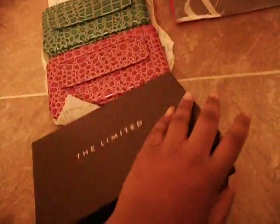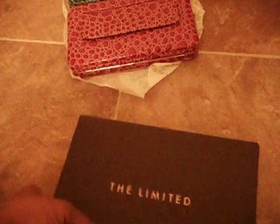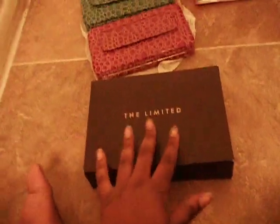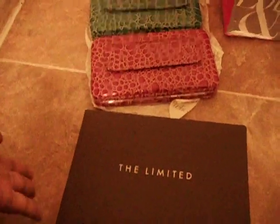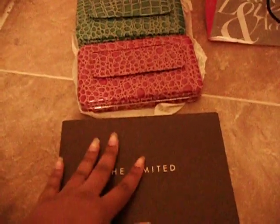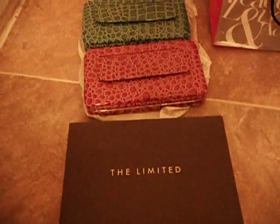This is so perfect — the wallet fits right in there and you just close it like this. It kind of makes me want to use these boxes to store my wallets in my closet to keep them looking nice, with a little picture on the front to tell me which wallet is which. If you guys want a little box for gifting a wallet, just go to Limited Too — they gave me all of theirs because they're getting new ones with different designs.